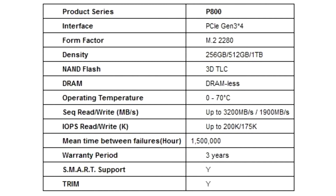It utilizes both a Marvell 28nm DRAM-based master control and original 3D TLC chips. In terms of performance, the P800 supports L1.2 low power consumption to help terminal devices lower power consumption and increase battery life. The P800's temperature control algorithm balances speed and temperature during operation.